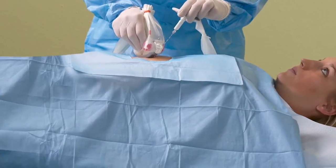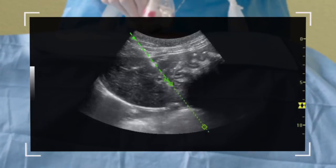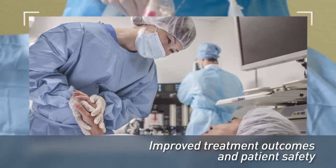Clinical experience with E-Trax has proven effective for deeper structures such as the liver or kidney, as well as more superficial structures like the thyroid. In addition to greater targeting accuracy, it helps improve patient safety and outcomes while minimizing the need for radiation or open surgery.